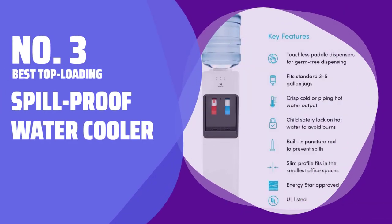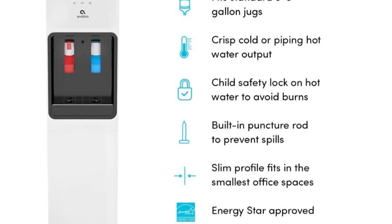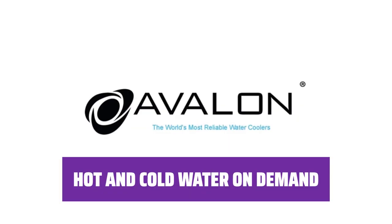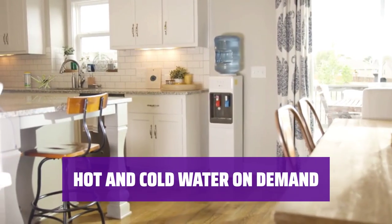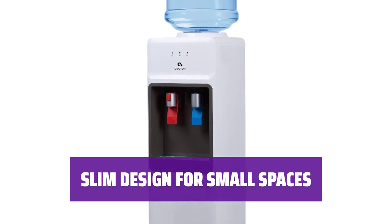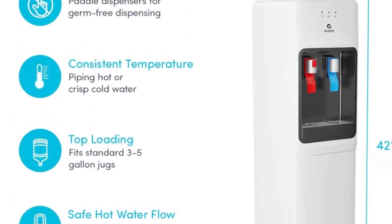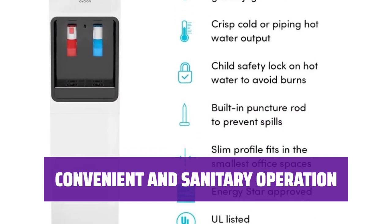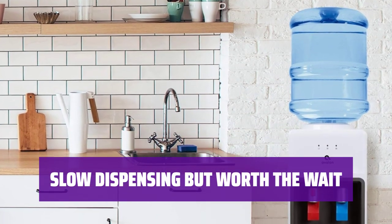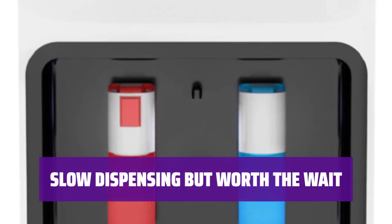Number 3: Best Top Loading — Spill-proof Water Cooler. Tired of making a mess when changing water bottles? This spill-proof water cooler has a built-in rod that punctures the cap of a new jug, making it easy and mess-free. Enjoy the convenience of dispensing hot or cold water with just a push of a paddle. Fits 3 and 5-gallon water bottles for easy refills. This cooler has a slim design that can easily fit into small spaces, perfect for any office or kitchen. Operate with push paddles for a convenient and sanitary experience — no more worries about germs or spills. While it may dispense water slowly, the spill-proof design and convenience make it a worthwhile addition to any space.